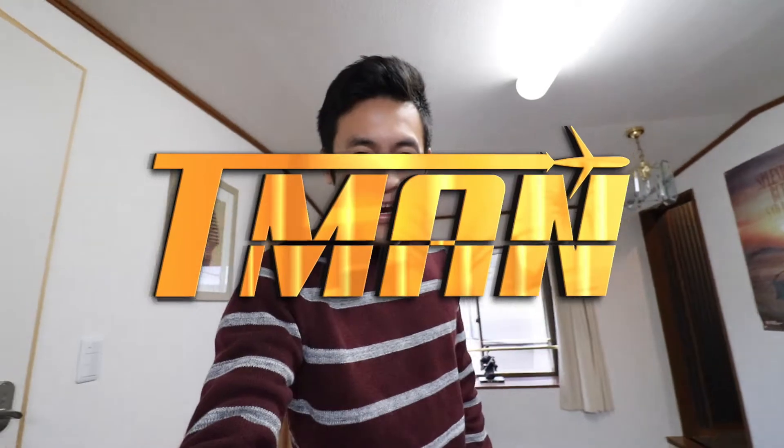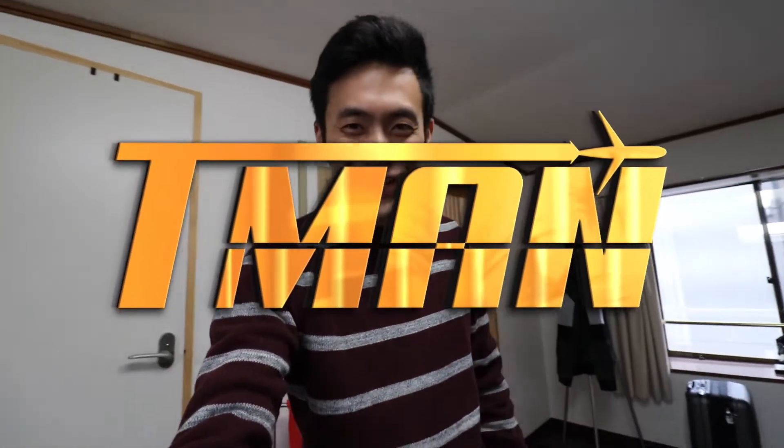Yo, yo, yo YouTube. It's T-Man. Welcome back to another video. So today we arrived here in Kyoto. It's our first day. We just arrived to our Airbnb.